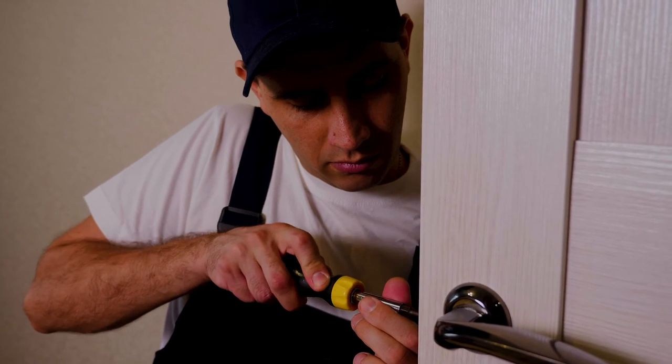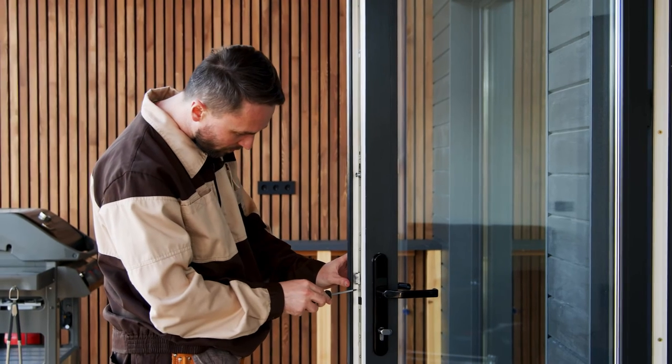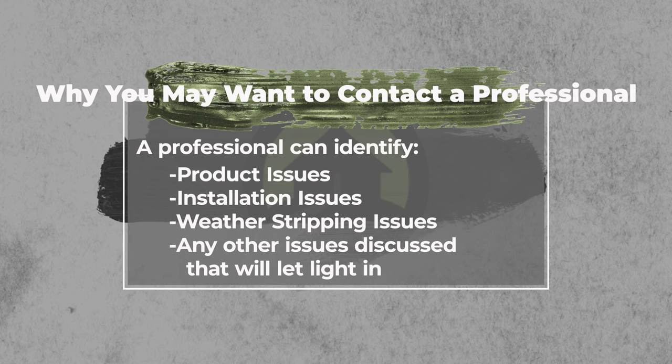As great as manufacturers are, none of them are perfect. Often these things come from manufacturing defects. When they cut the door jamb for the hardware, it doesn't take much to make it slightly off, and all of a sudden your door doesn't shut all the way to the weather seal and you end up with a light gap. You really want someone who knows what they're looking at to detect whether it's an installation problem, a product problem, or just a need to change the weather stripping. Anyone who does door installations well should be able to determine the issue rather quickly.